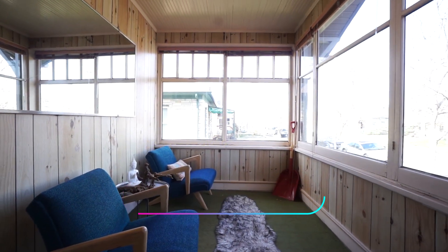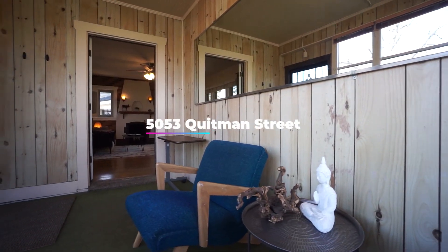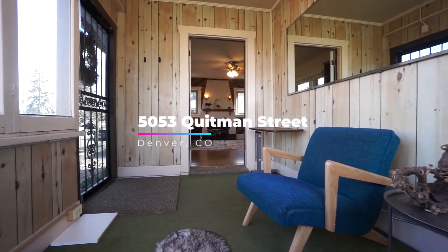One of my favorite features is this charming mudroom, perfect for dog leashes, baby strollers, or bikes. Let's go inside.